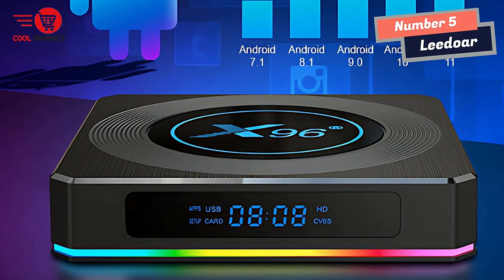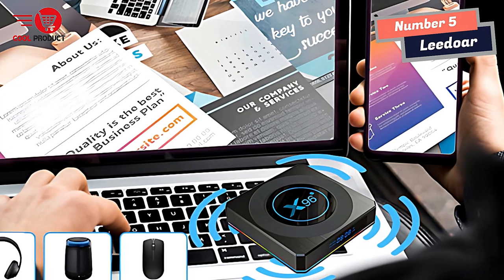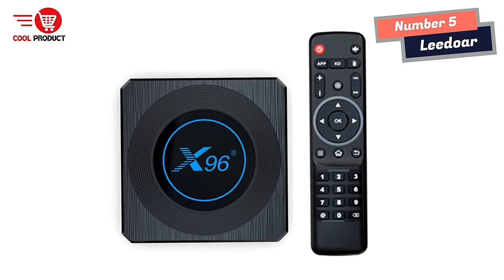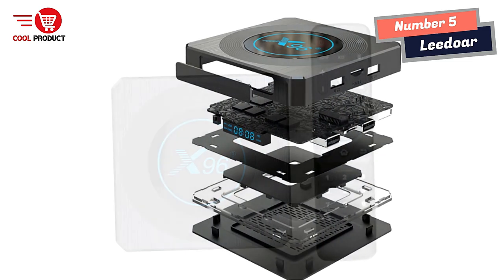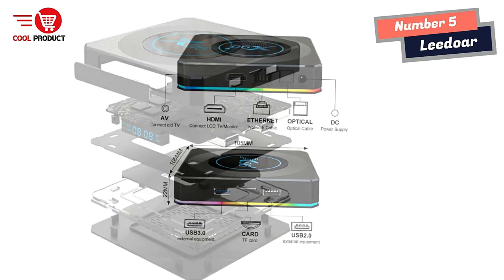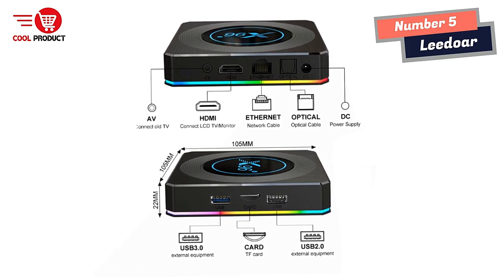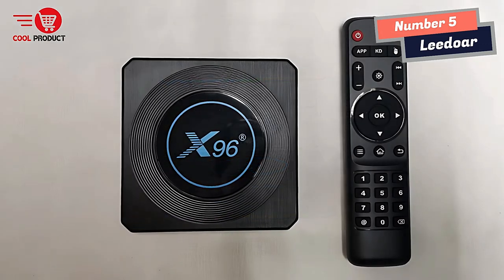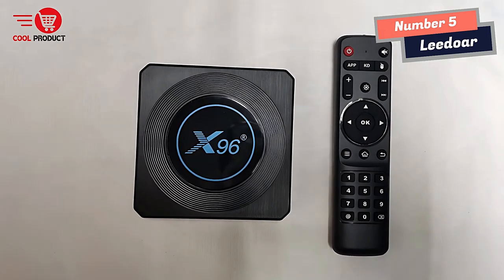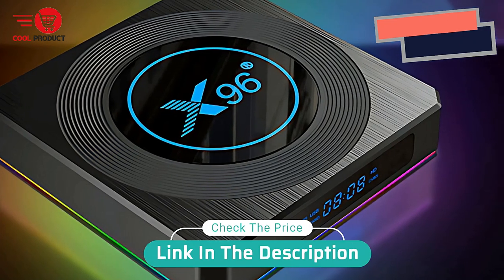With the LIDOR Android TV Box, you can immerse yourself in a world of high-quality entertainment. The device features an ultra-high-quality build with an alloy shell that provides better heat dissipation and prevents overheating during extended use. It also has a sleek and elegant design. Overall, it is compatible with a wide range of devices and supports the latest technology for smooth, stable, and fast playback. The LIDOR Android TV Box is a must-have device.